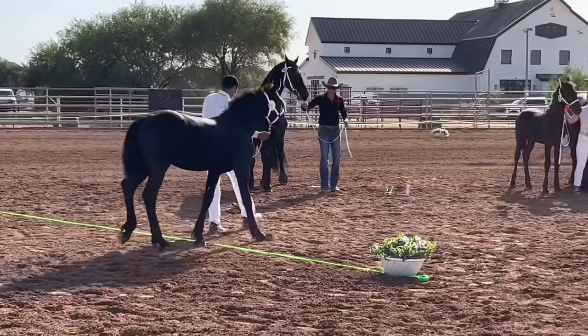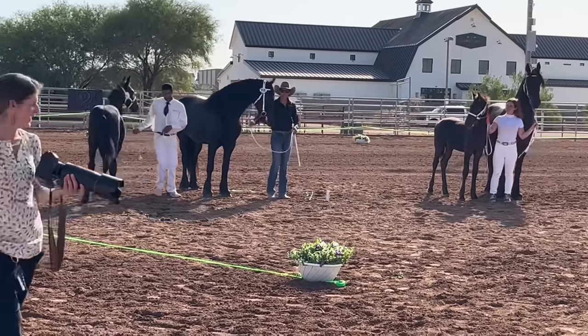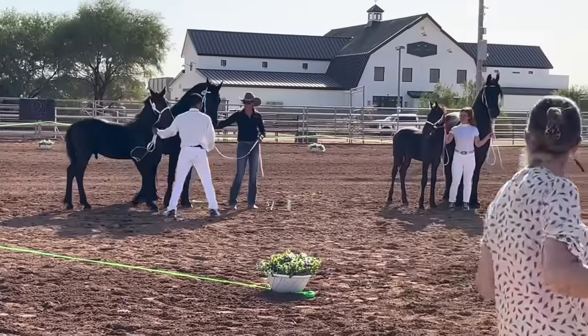There is no category for stallions that have not been approved for breeding. A male horse must either be approved, gelded, or remain in the full book.